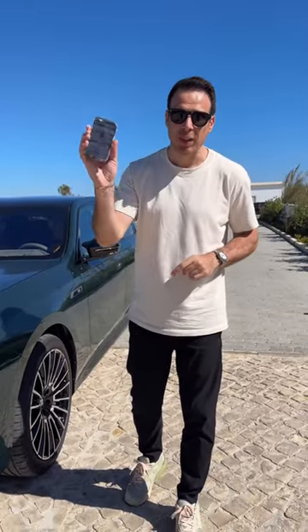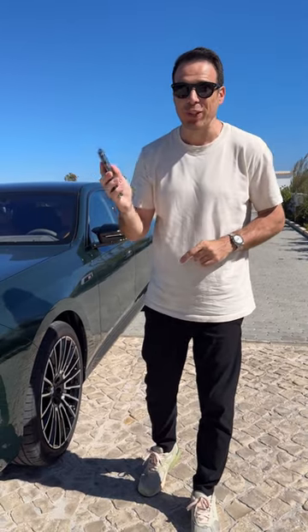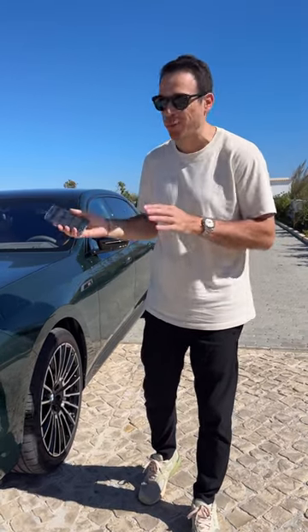There is a new feature in a BMW i7: if you have the Digital Key Plus and the myBMW app, you can actually move the car forward and backward — it's going to steer for you and all of that.